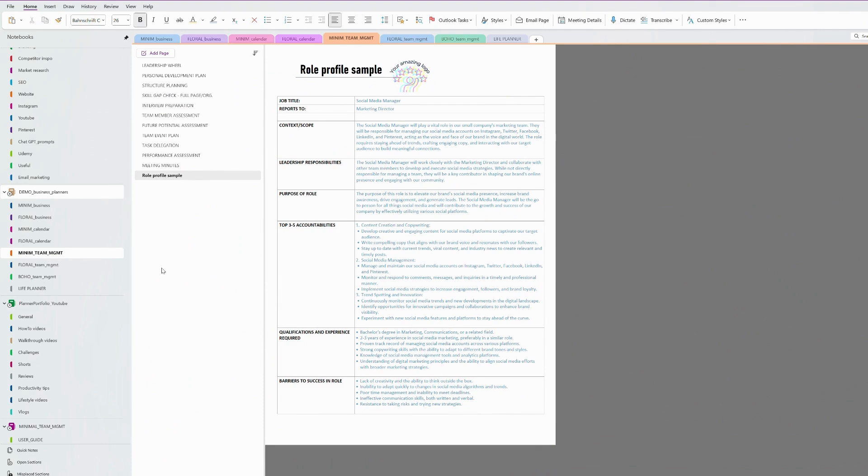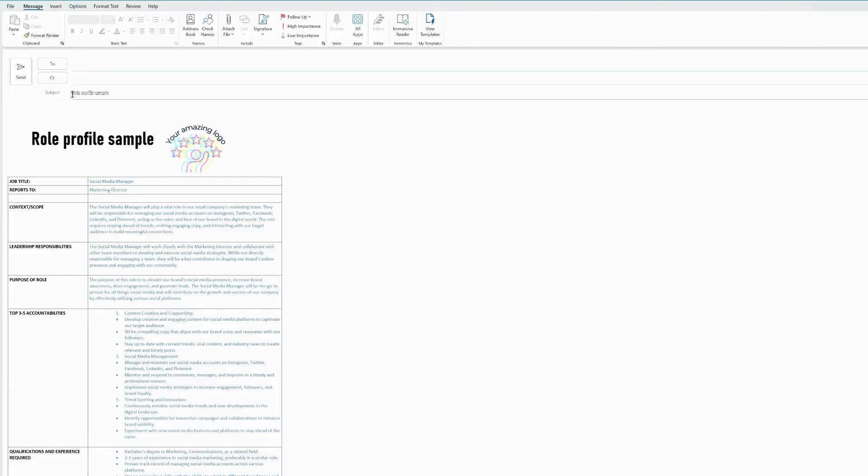Let me open the page I want to send to my HR department and go to the Home tab, then Email Page. It will open a completely new email template in Outlook. I can add an address, a name, CC, and change the subject. And as you can see, my whole page appears in the email body.